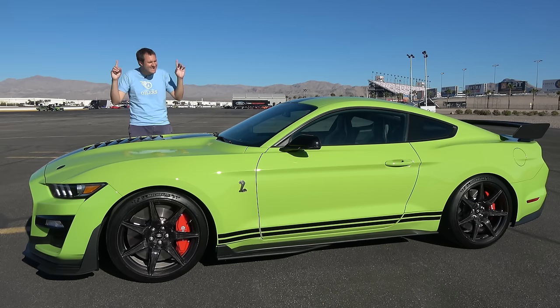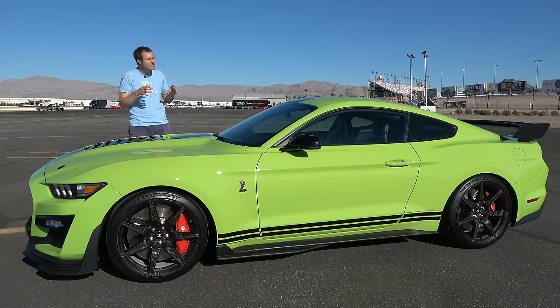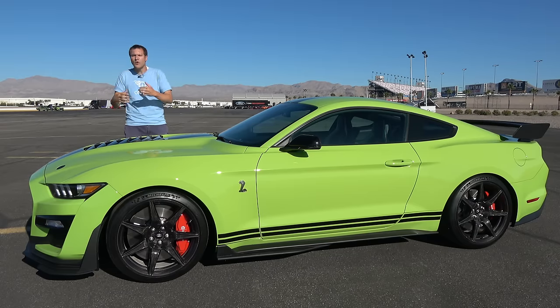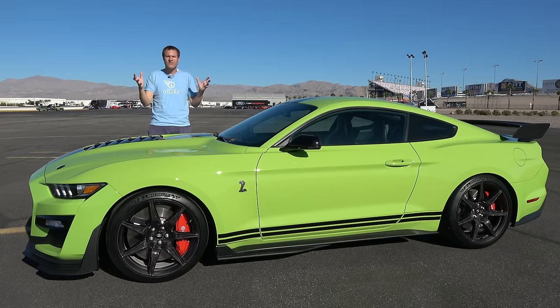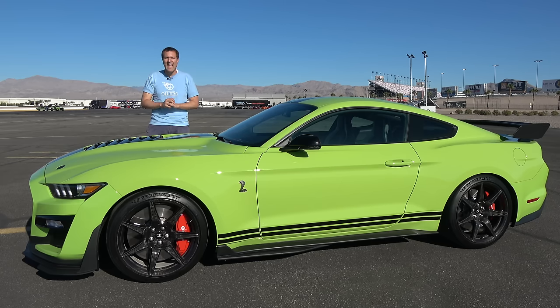So that's the 2020 Shelby GT500. Too much power? Probably. Too much money? Probably. But it is the ultimate Ford Mustang. And while I think I could make a case that the GT350 was a little better — a little more finesse, a little more precision — this is certainly more insane. And more insanity is just what we needed from Ford Mustang drivers.